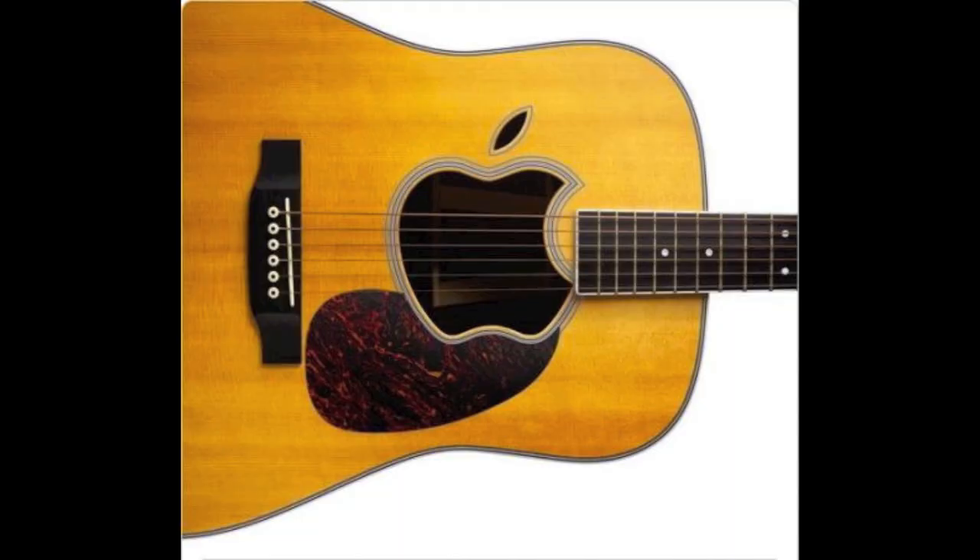Hey YouTube, it's Z-Macintosh Z here, and yesterday Apple had their press conference. A lot of new stuff came out, so today I'm just going to go over everything that just came out. Here we go.